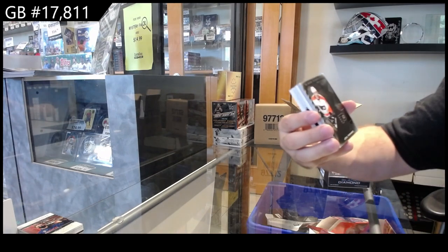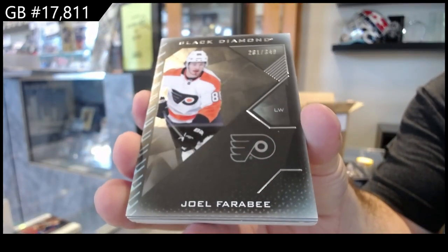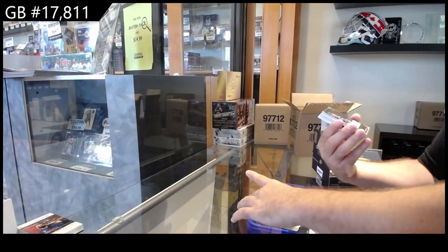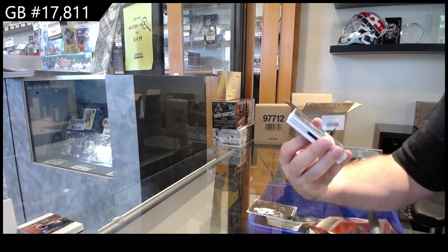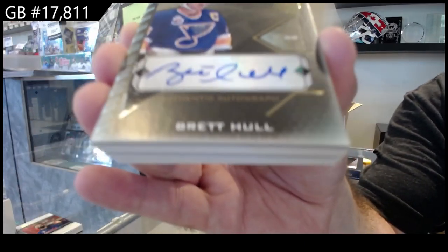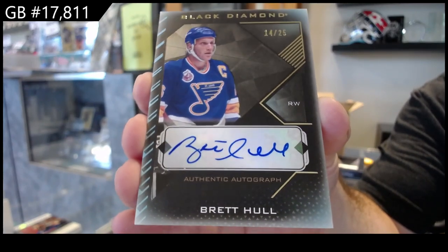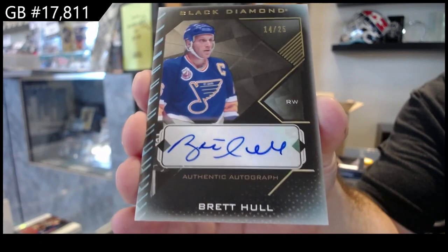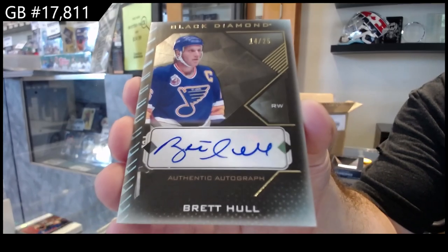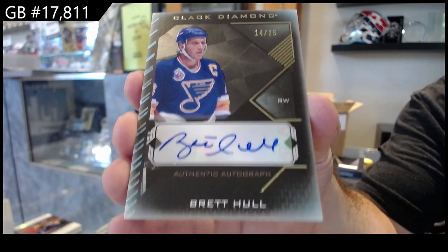We've got a $3.49 for Philadelphia — Farabee, base. Nice number to 25, autographed Brett Hall for the Blues. Why is the player wearing a mask? Out of 25, Brett Hall. That's sick.